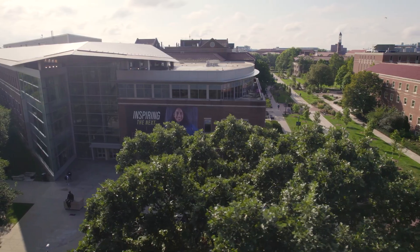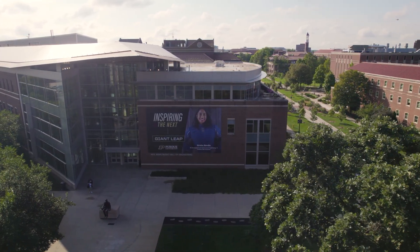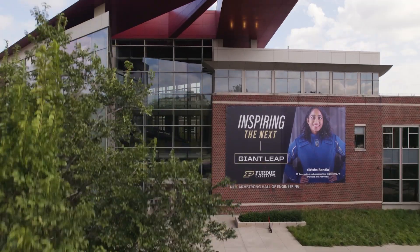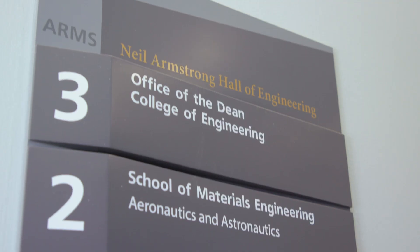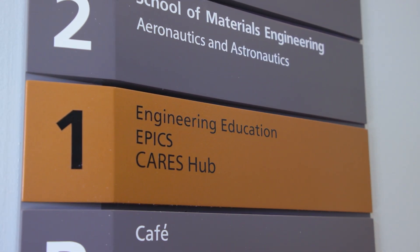Armstrong Hall houses the School of Aeronautics and Astronautics, the School of Materials Engineering, and the first School of Engineering Education in the country. It also houses the Dean of Engineering's Office, the EPICS Community Service Program, and the CARES and Engineering Student Wellness Center.